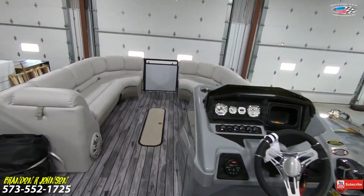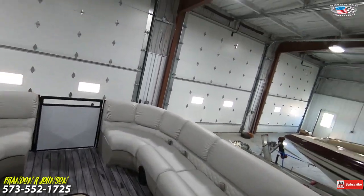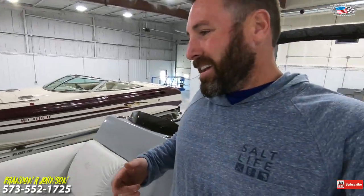Well, there she is. I sure hope you're happy with it — it is absolutely stunning and has a great warranty. My name is Brandon — I'll see you on the water.